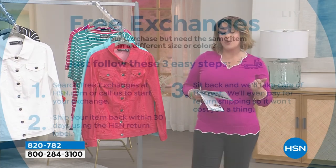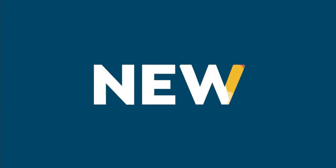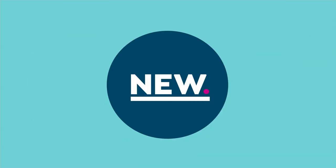$42 is our price today. On flex pay, remember the five flex goes away at midnight, so right now it's $8.40 to try. We do honor free exchanges here at HSN — if you get the robin's egg blue and wish you'd gotten the cherry, just search free exchanges at HSN.com or give us a call. Three easy steps and we'll take care of it for free. Moving on — I am a sucker for a stripe, I just love the freshness.